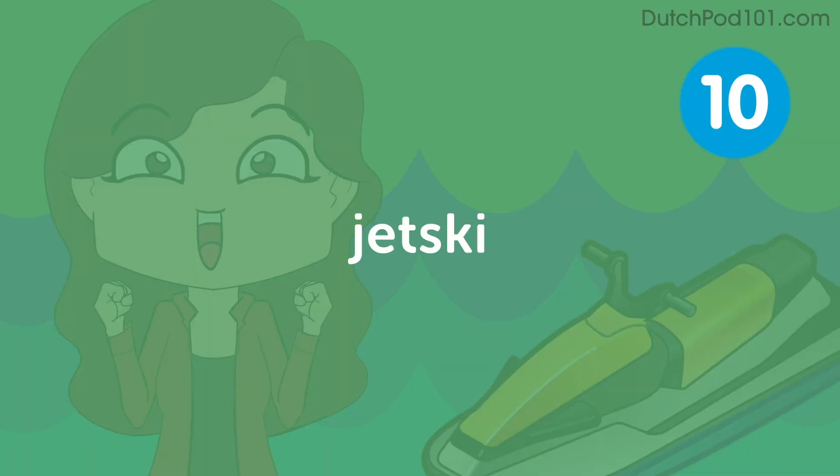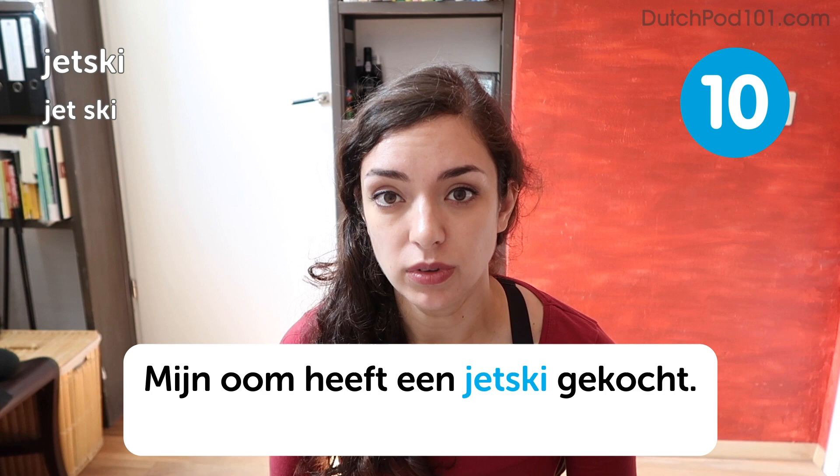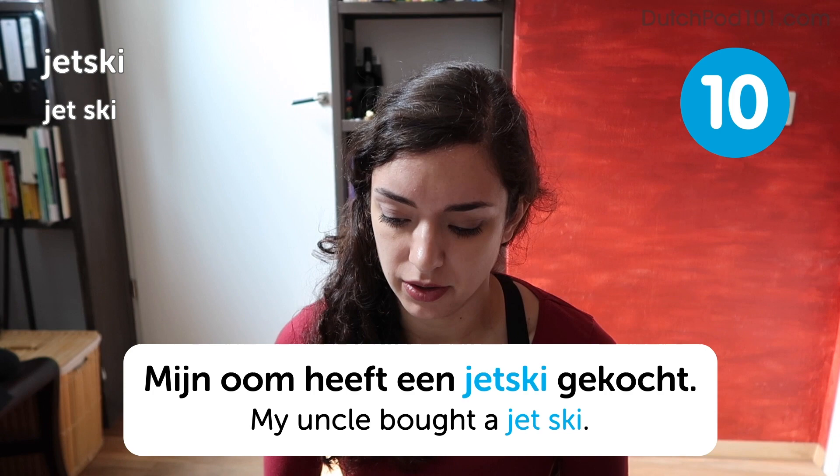Jet ski. Jet ski. Jet ski. Who would have thought? Mijn oom heeft een jet ski gekocht. My uncle has bought a jet ski. You don't really see jet skis a lot at Dutch beaches, but it happens. At least you'd have no trouble remembering this one.